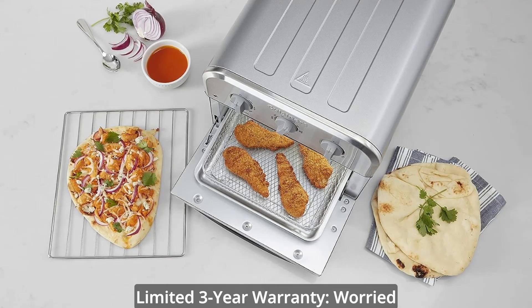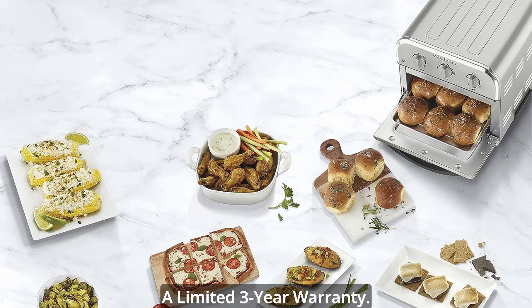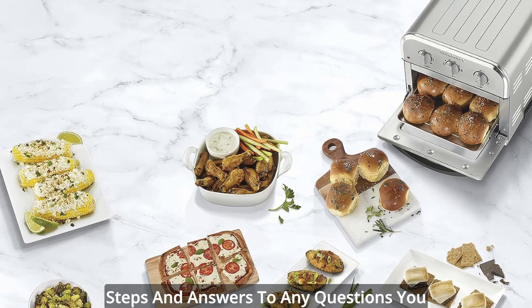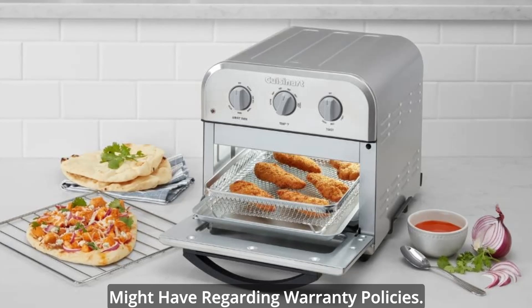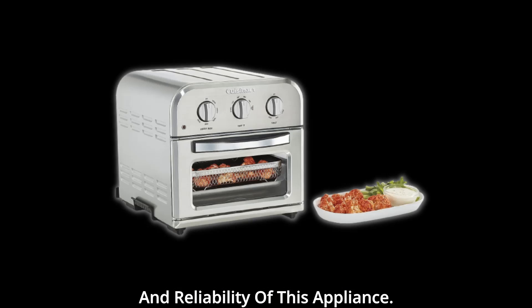Limited 3-Year Warranty. Worried about durability and support? Cuisinart has you covered with a limited 3-year warranty. The user manual provides troubleshooting steps and answers to any questions you might have regarding warranty policies. It's a testament to the quality and reliability of this appliance.